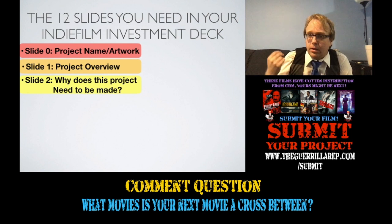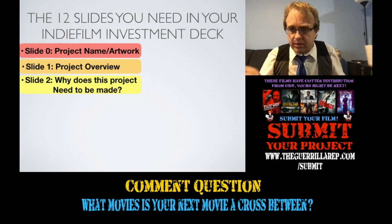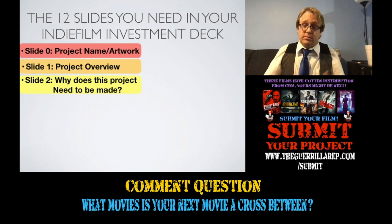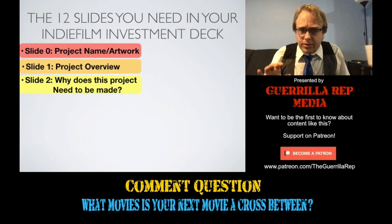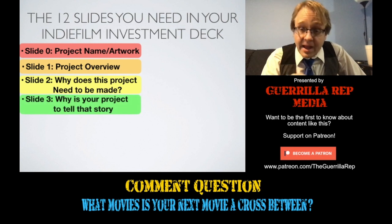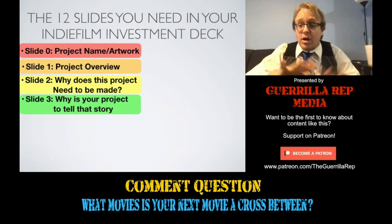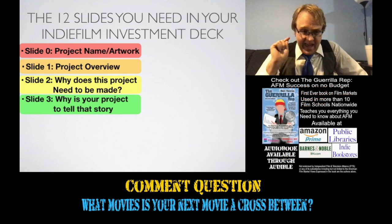Slide 2 is 'Why does this project need to be made?' — in a tech deck this would be the problem slide. Why does this film need to be made right now? There are tons of films being made and most don't really solve a problem other than boredom. You need to convince an investor that this story must be told right now, and then you must convince them that your project — and only your project — is the one that needs to tell that story.